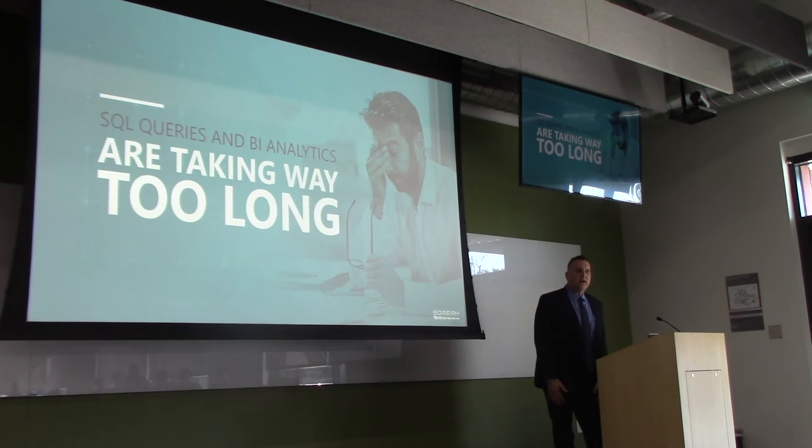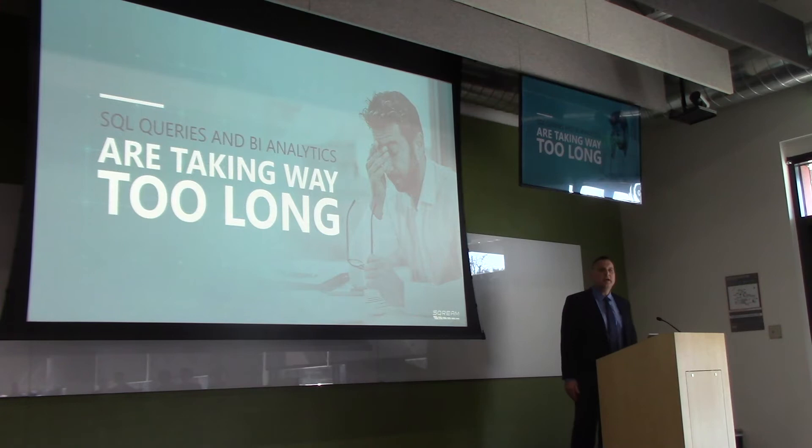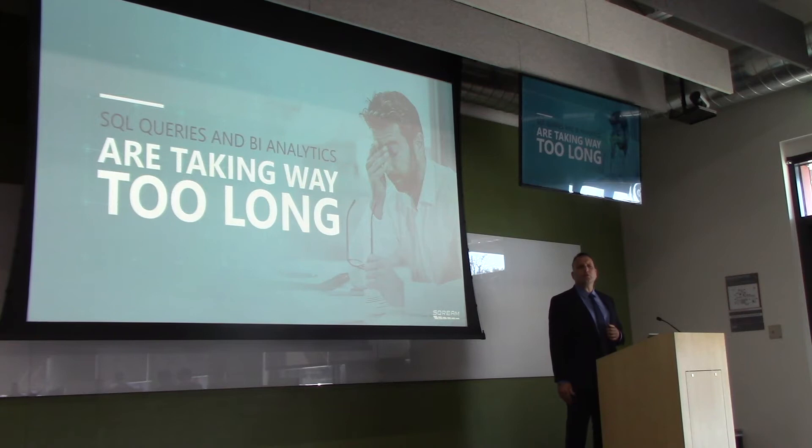The two biggest complaints we hear are that SQL queries and BI analytics are taking way too long. We were in New Hampshire to do a proof of concept with CNS Wholesale Grocers. They have a 140,000-item inventory — fresh groceries, frozen. We brought the CIO in to run a query, and it took about 30 seconds, which seems like forever when you're watching a screen. But the CIO said, 'That normally takes 30 minutes.' He was using Tableau on Exadata. We got that query down from 30 minutes to 30 seconds.